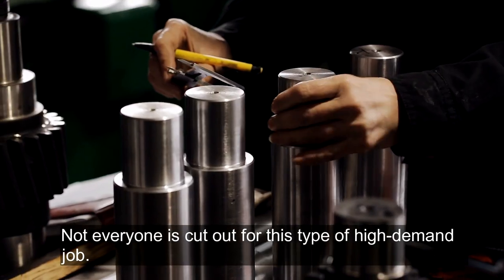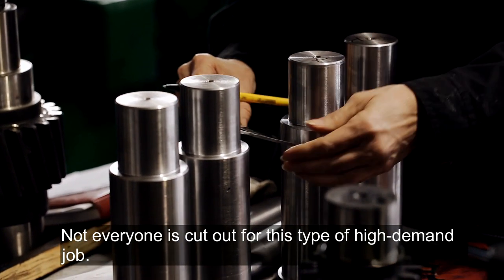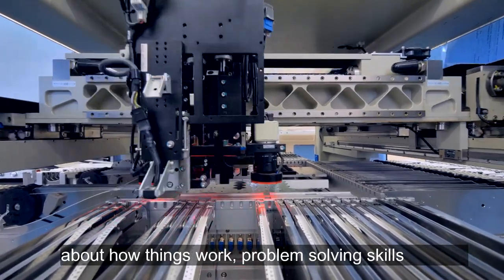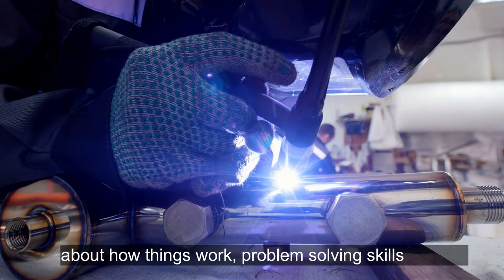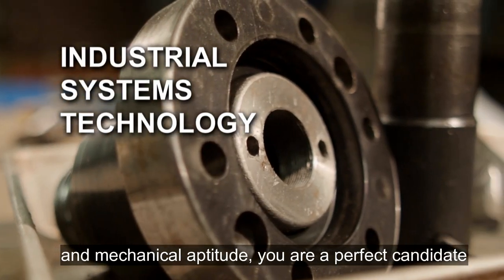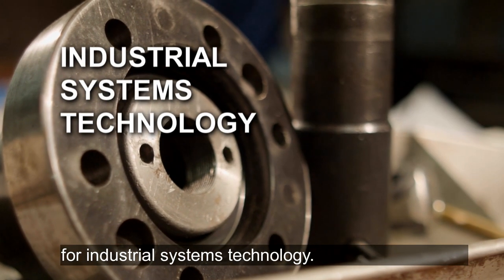Not everyone is cut out for this type of high-demand job, but if you're a team player with a natural curiosity about how things work, problem-solving skills, and mechanical aptitude, you are a perfect candidate for industrial systems technology.